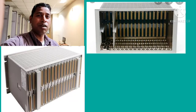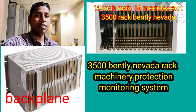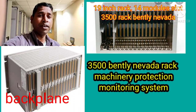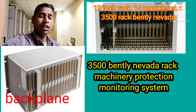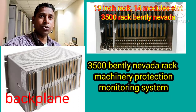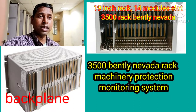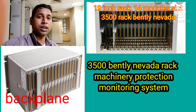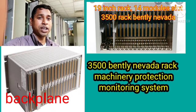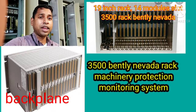Welcome. Today I am going to show the 3500 Bently rack, which is used for machinery protection monitoring purpose. I am going to give a hardware overview — how many module slots are used, the module LED status, and the back panels.